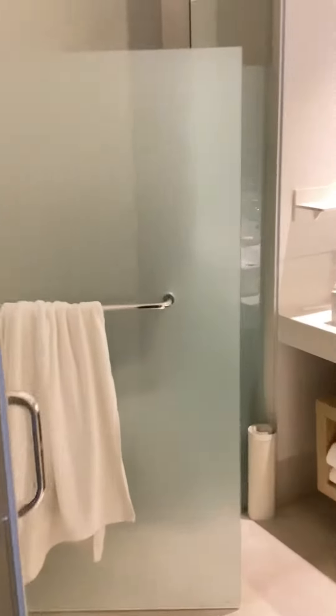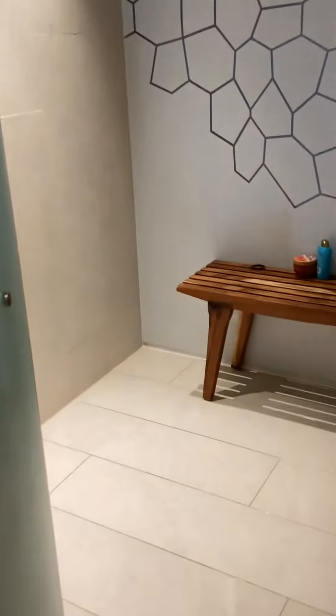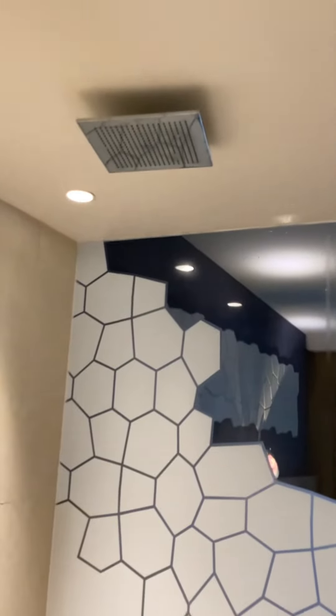First we have the bathroom — nice, spacious bathroom. And then the shower, very nice, very spacious. That is amazing. Or you could use that.